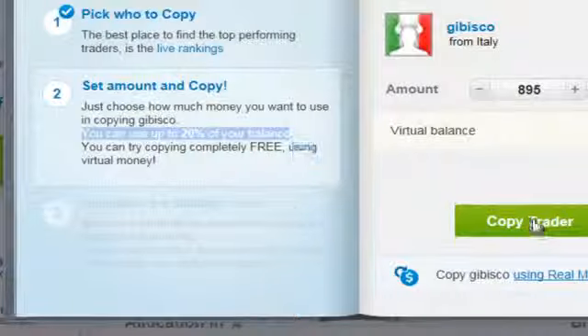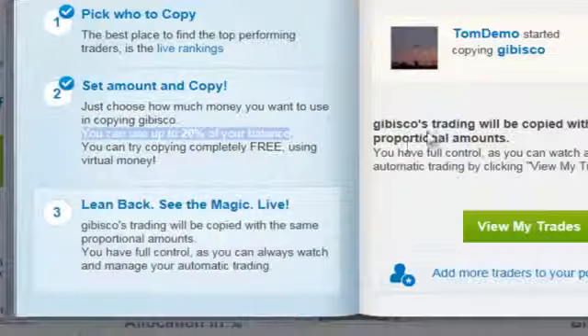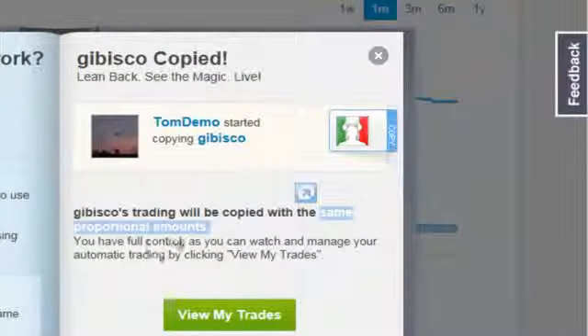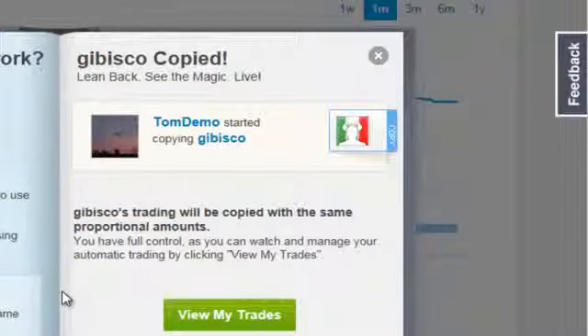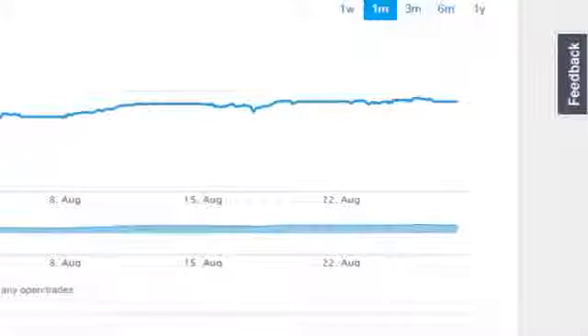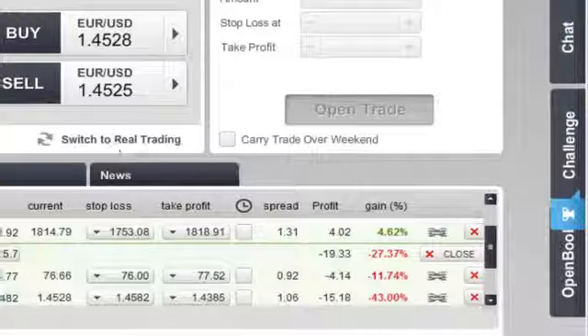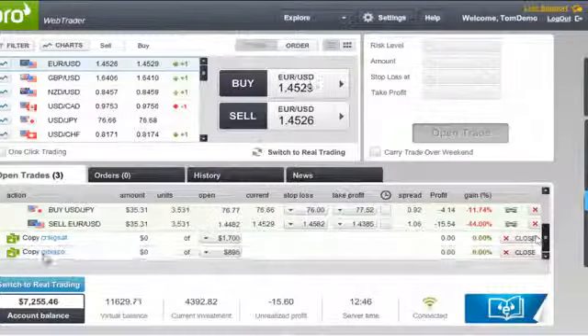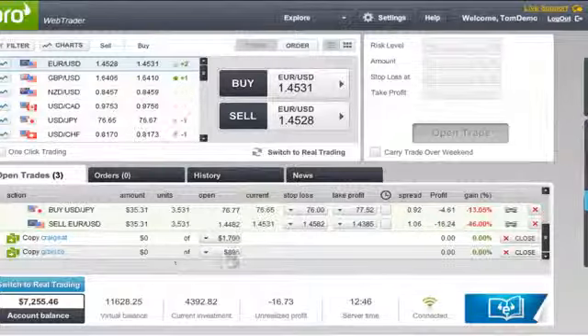All execution is done proportionally, meaning that if you dedicate $1,000 to copy a trader who has an account of $10,000, then if he will open a $1,000 position, you will do the same with a $100 position. This enables you to copy not only the direction, but also the applied investment strategy.